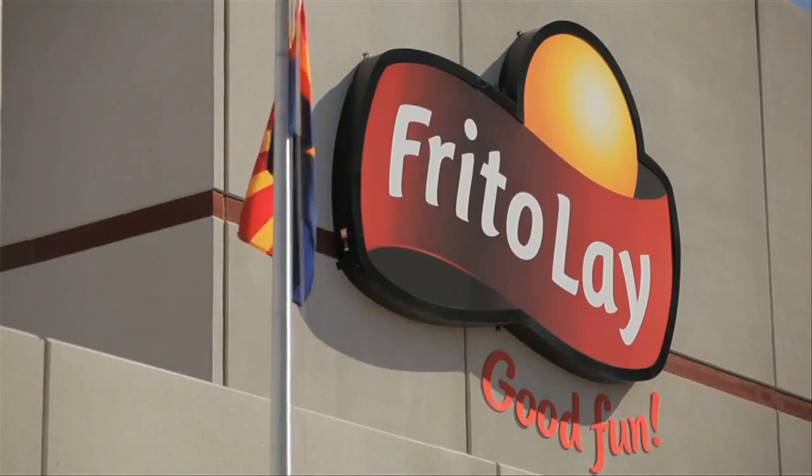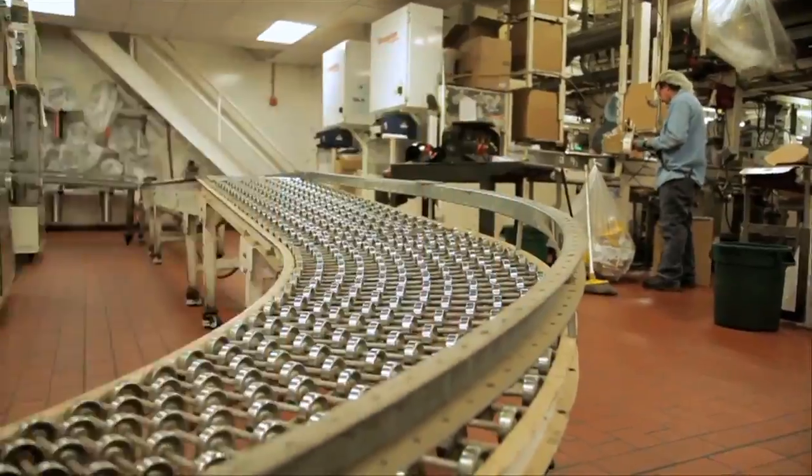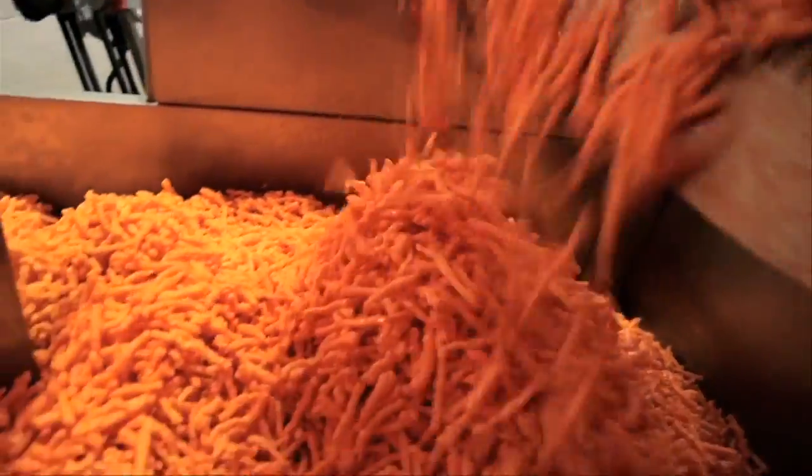It all starts here at the Frito-Lay plant in Casa Grande. One hundred million snacks are processed here every year.